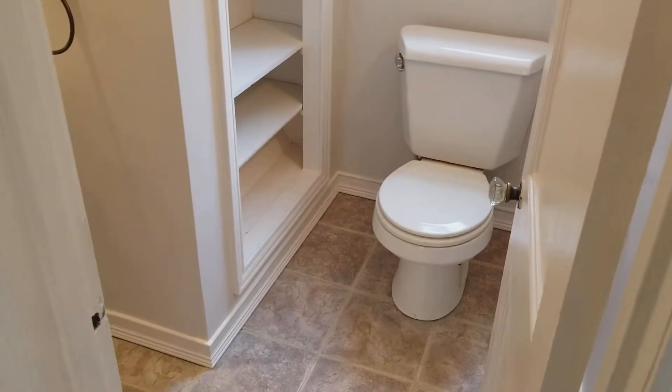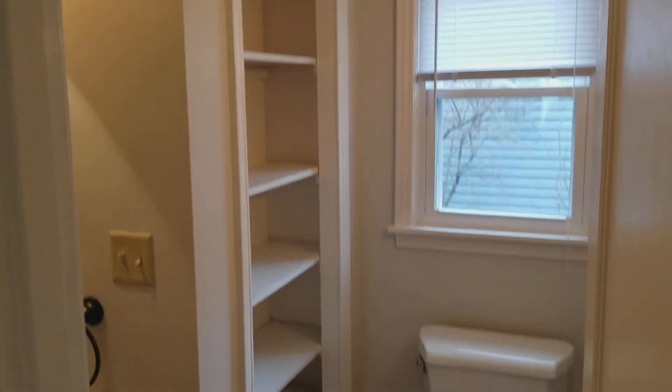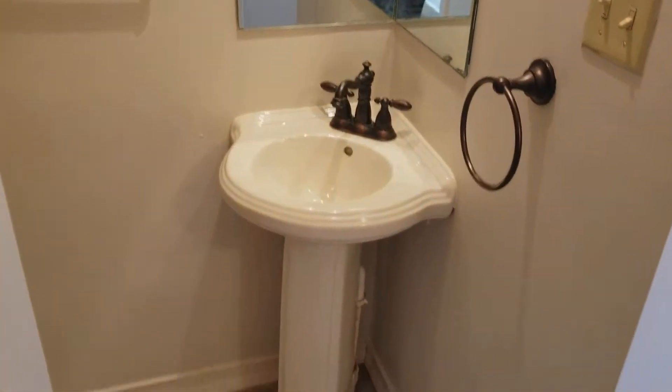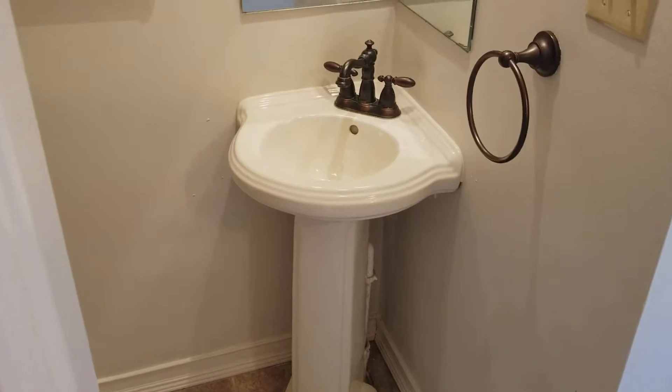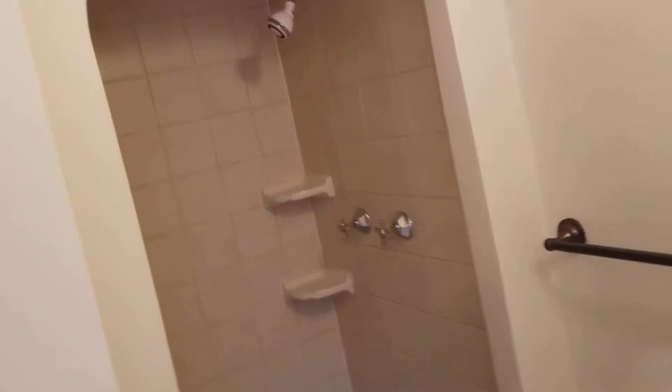At the end of the hallway is the first of the two full bathrooms in the home. There's nice built-in storage off to the left. You've got an updated pedestal sink, new faucet, and then around the corner a nice big tiled shower.